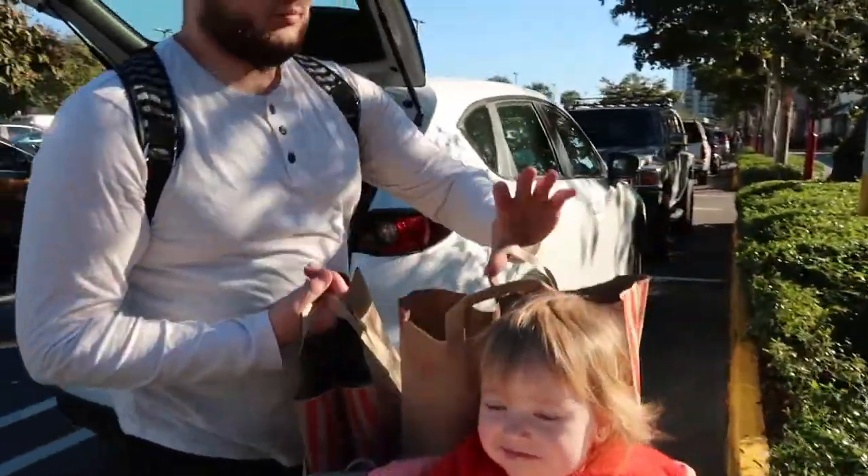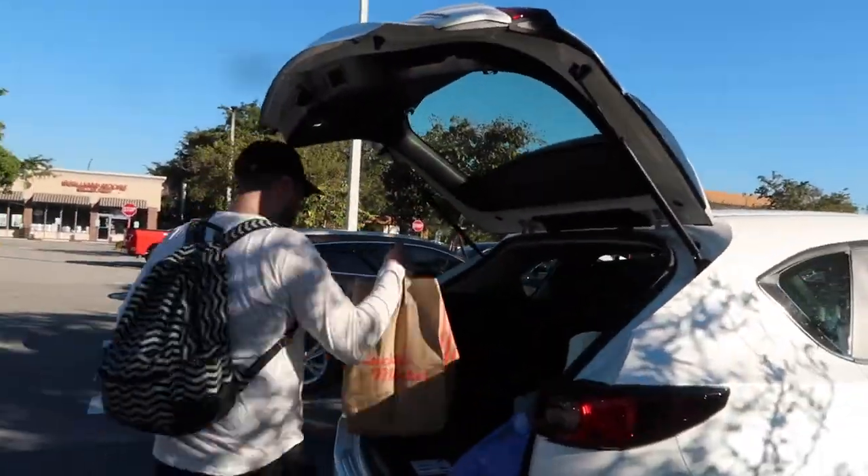Now I'm going to sit back and just watch Austin put all the bags in the car. Okay guys, we are home now. Austin is taking a nap — he has to go to work — and I'm going to do the haul. So I'm about to show you what we got.